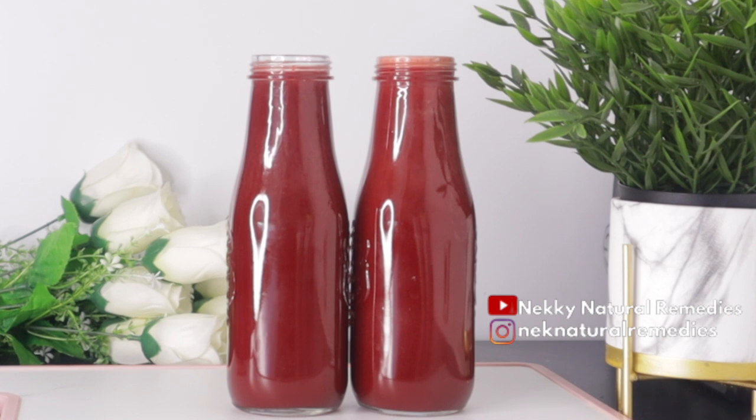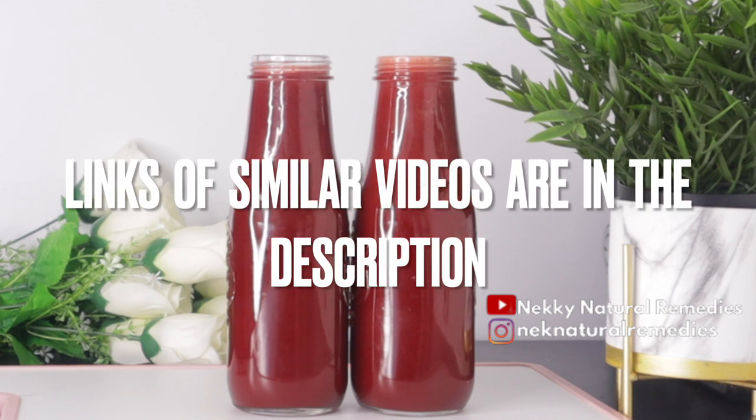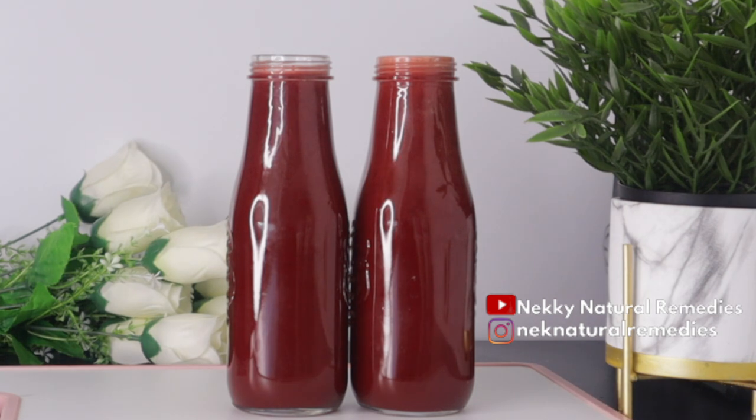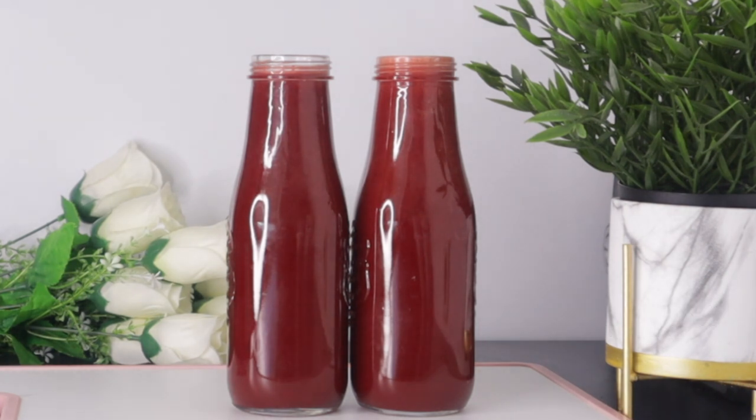You should drink this at least two to three times a week. I have other recipes on this channel that you can alternate with this one — the links to those videos will be in the description box. Click on any of them to get ideas on how to add another recipe to your routine, and you're going to enjoy the improvements to your skin and overall health.